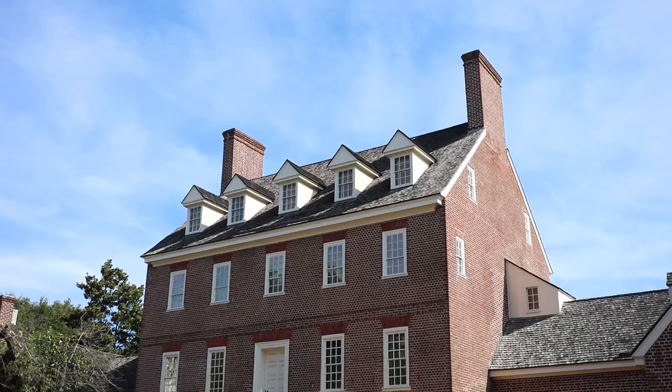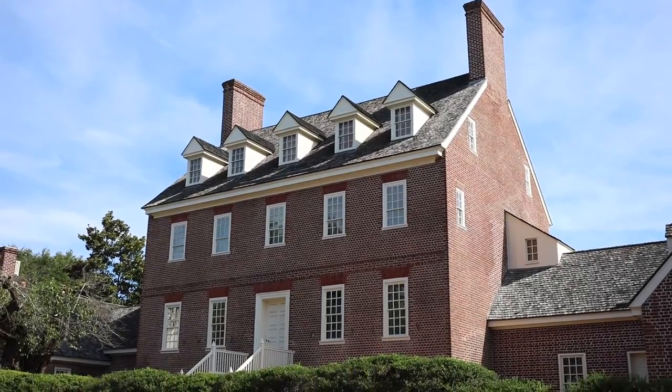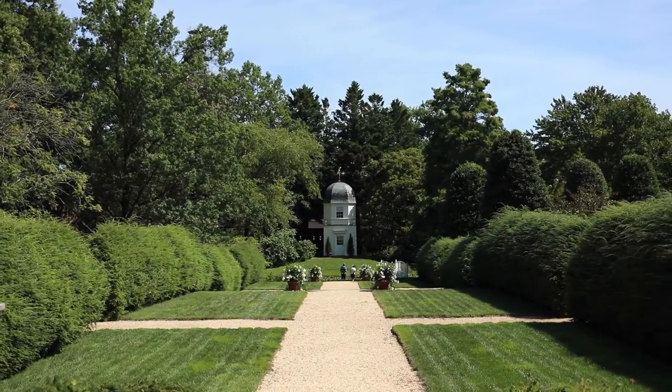Welcome to Historic Annapolis and the William Pekka House and Garden. I'm Janet Hall, Visitor Services Manager for Historic Annapolis. We look forward to sharing this beautiful house and these majestic gardens with you here in Annapolis.